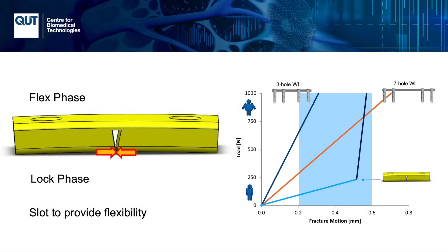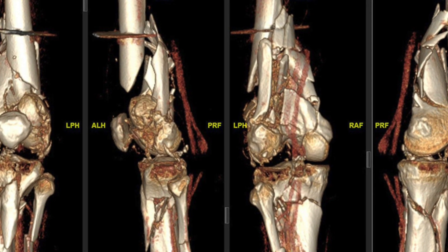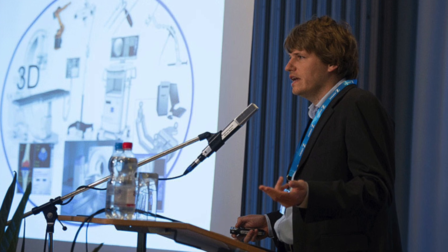Our past research shows that the mechanical environment produced by internal fixation devices is highly variable, changing with the placement of the screws within the fixation device. Discussing my research with Markus Vindolf from the AO Foundation — an institute dedicated to the advancement of treatment of bone fractures — during his sabbatical here in Brisbane in 2015, led to the development of a new plating concept called the biphasic plate.